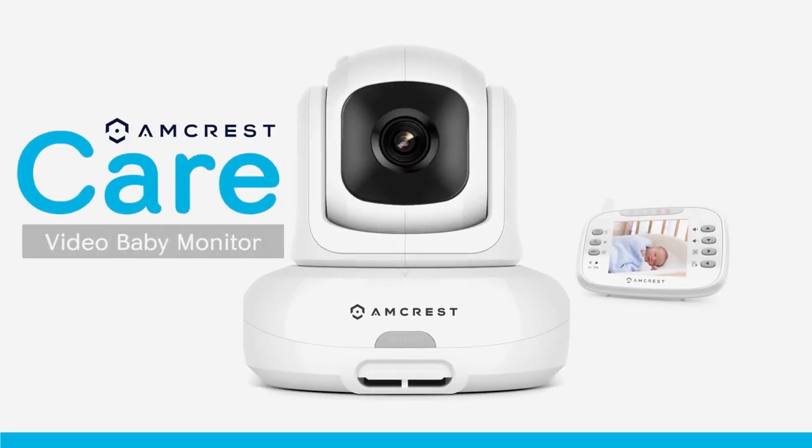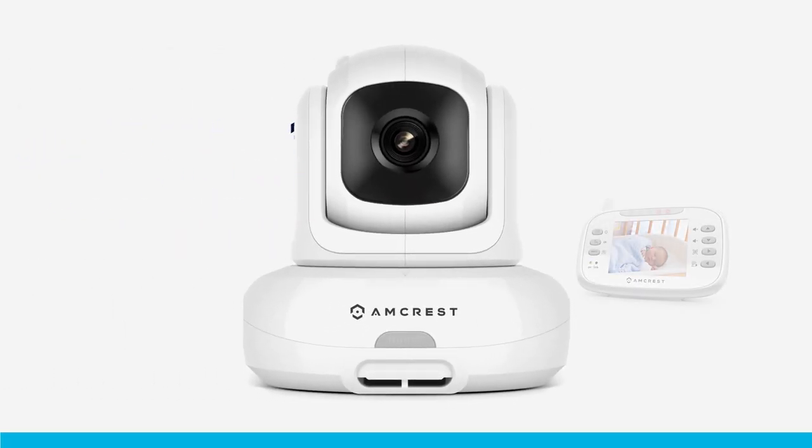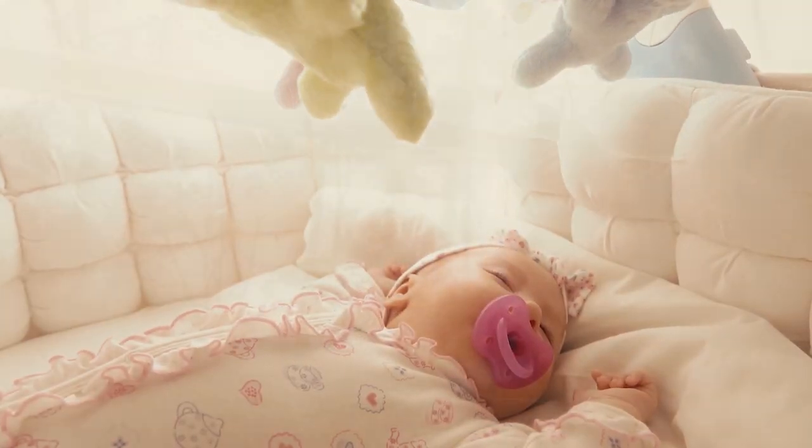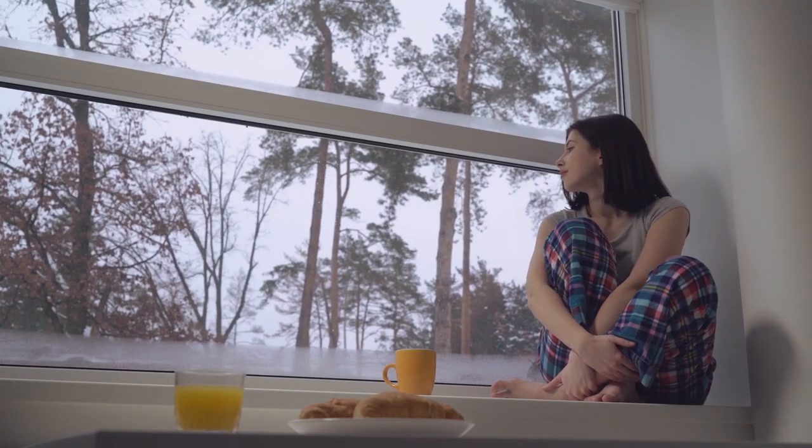Introducing the Amcrest Care Video Baby Monitor. The Amcrest Baby Monitor helps you to keep track of what you love most and to keep your loved ones safe, giving you the peace of mind you deserve.